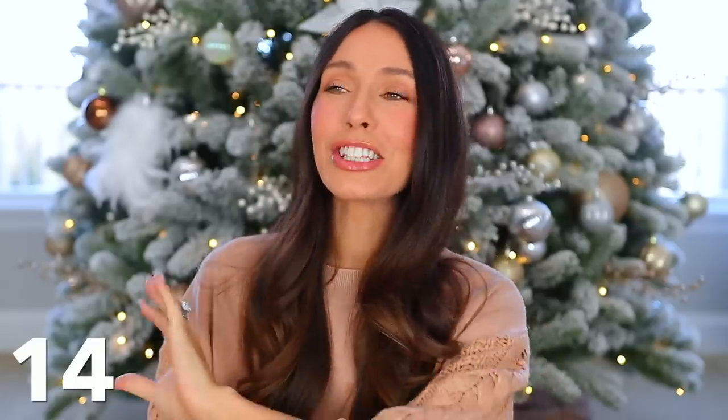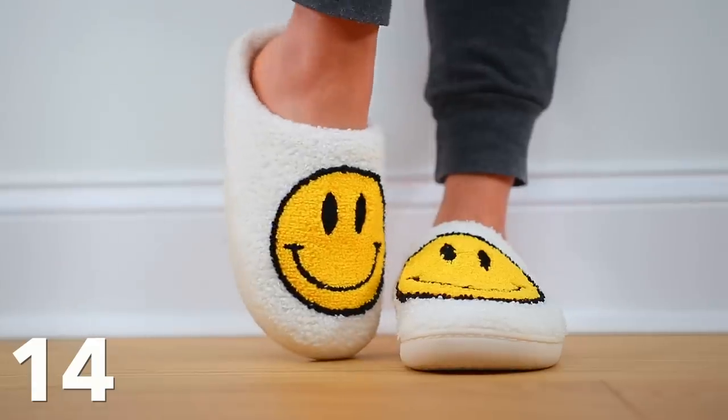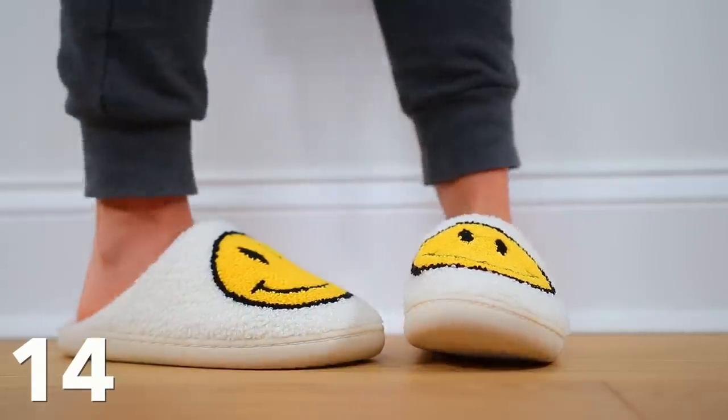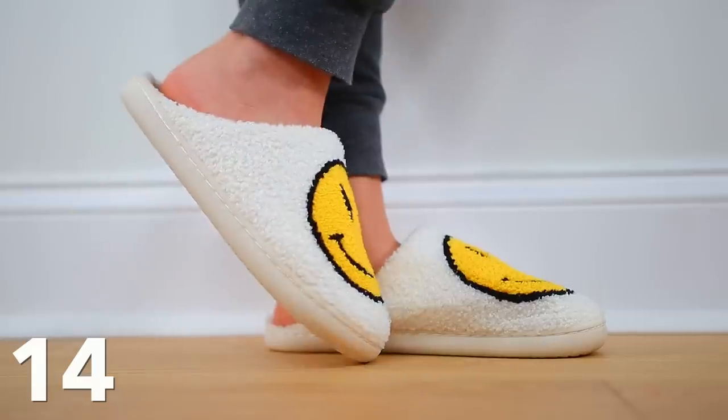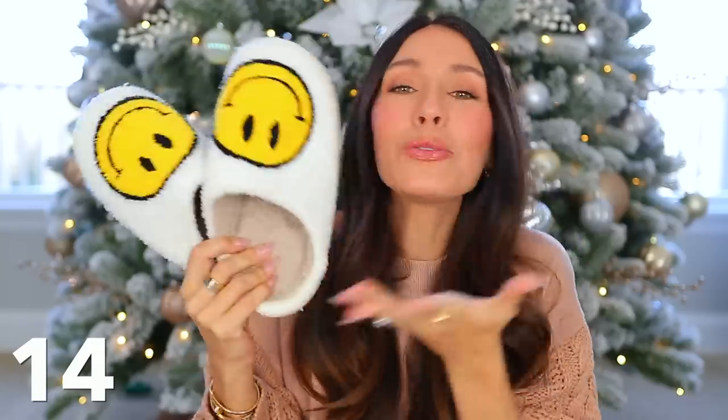Another item that I have so many of but are also a classically good gift idea: slippers. I recommend a lot of different options, but when I go to my collection I continually come back to these because they are so comfortable and honestly they just make me happy wearing them. I don't know what it is — I just love these slippers so much. They're so unexpected. Whoever you get these for, they will like them.